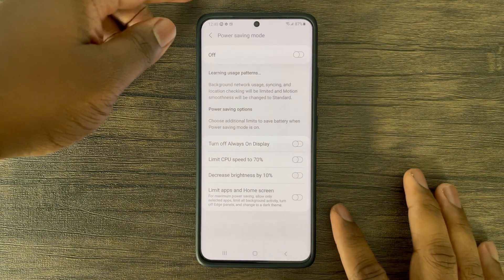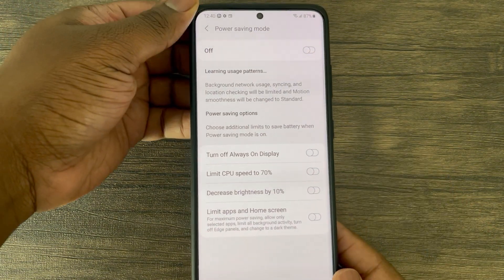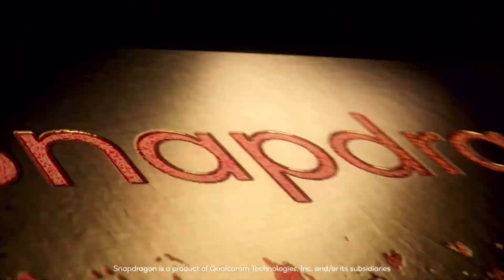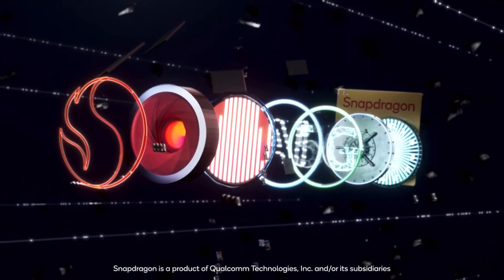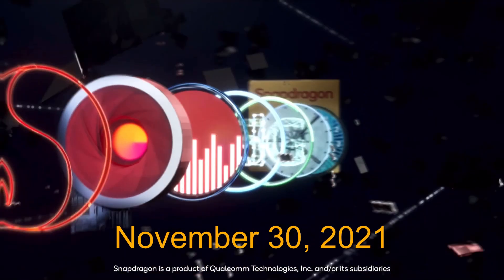Hey guys, this is Damien with Dametech back with another video. Let's talk about the Snapdragon 8 Gen 1. This SoC is Qualcomm's newest flagship chipset that will replace the Snapdragon 888, recently announced on November 30th. This chip will be housed in most of the 2022 flagship Android phones.